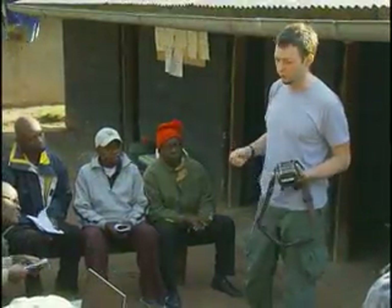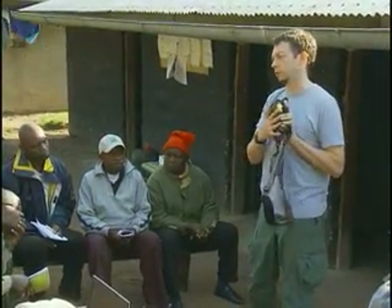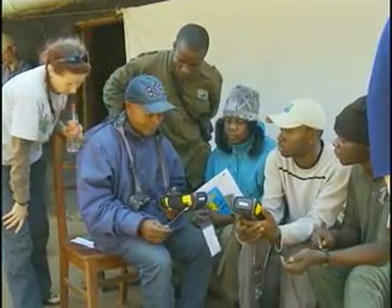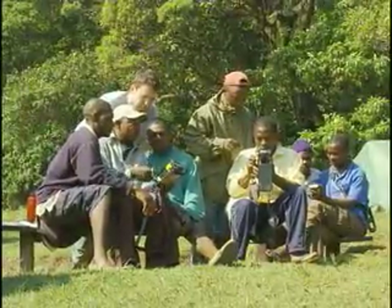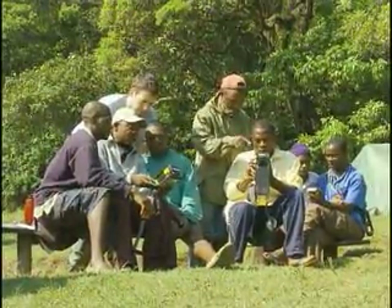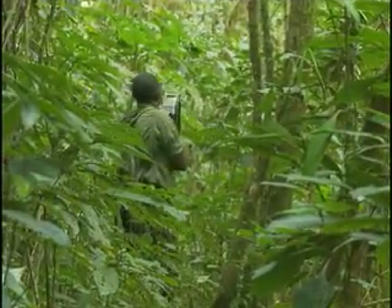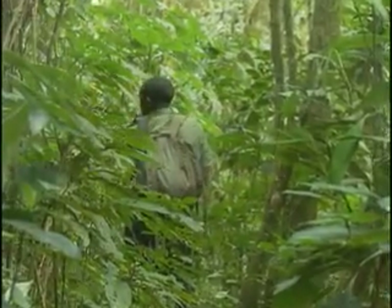We were holding a training workshop for park rangers and researchers in how to use the cyber tracker handheld computers. We spent the first couple of days getting people familiar with the system and how to input data. Then we actually went out into the forest to give people the experience of using the cyber tracker units to collect the kind of information that will be used to better conserve the gorillas.